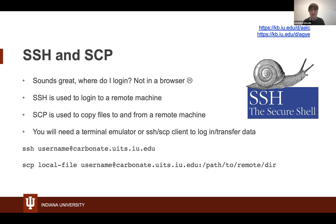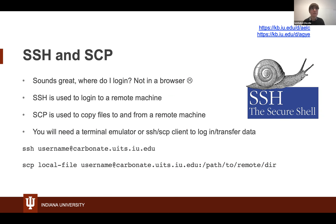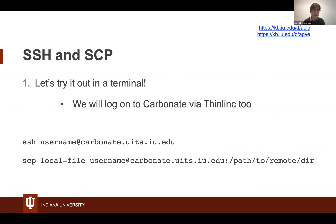If you are working on Linux or a Mac, you can use your terminal application and you'll be in in no time. If you're on Windows, you will need some clients: for SSH you could install PuTTY, and for SCP file transfers you can use WinSCP, CyberDuck, or any other variety. There are KB articles with instructions on how to use these. You can also use Research Desktop as an alternative.